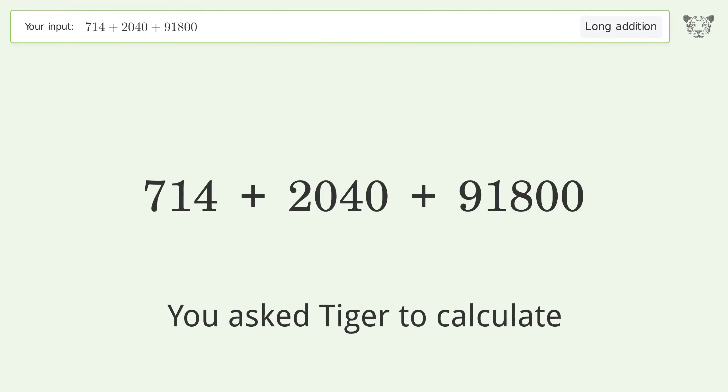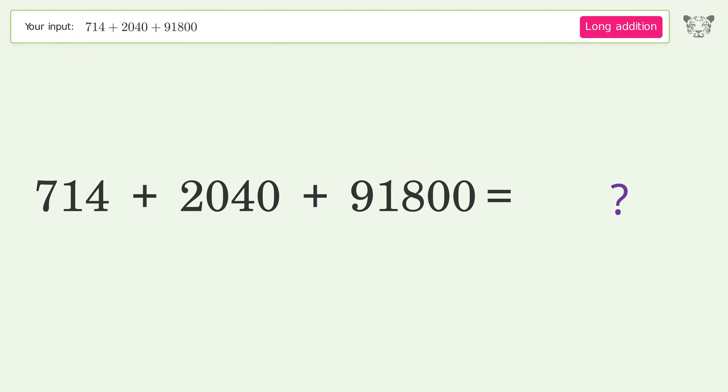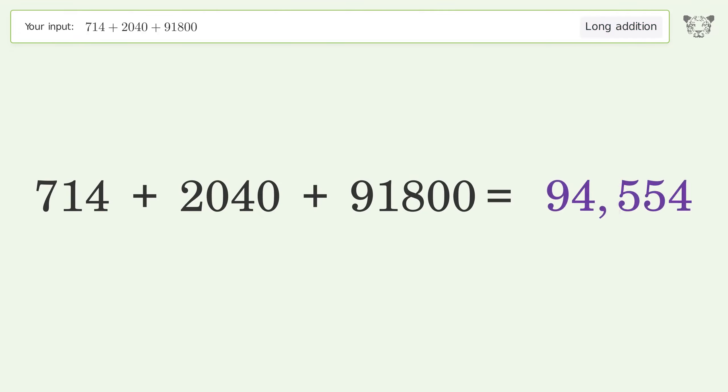You asked Tiger to calculate. This deals with long addition; the final result is 94,554.